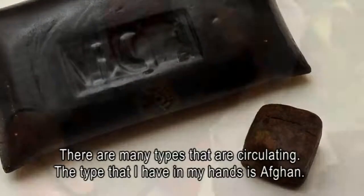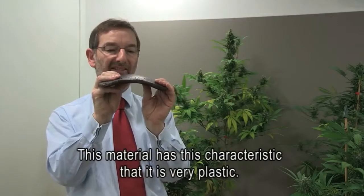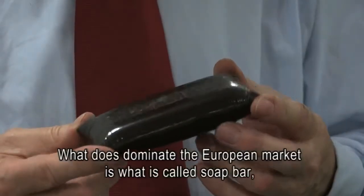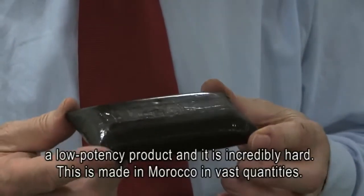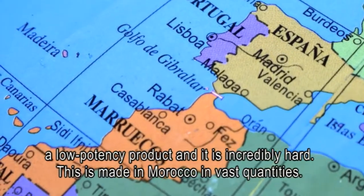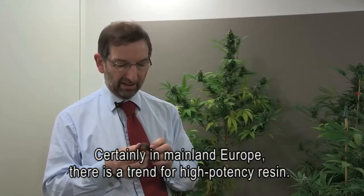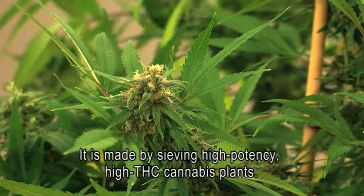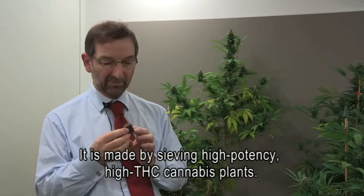There are many types of resin circulating. The type I have in my hands is Afghan — this material has the characteristic that it's very plastic. What does dominate the European market is what's called soap bar: a low-potency product that's incredibly hard, made in Morocco in vast quantities. Things have changed enormously in mainland Europe. There is a trend for high-potency resin, made by sieving high-potency, high-THC cannabis plants.